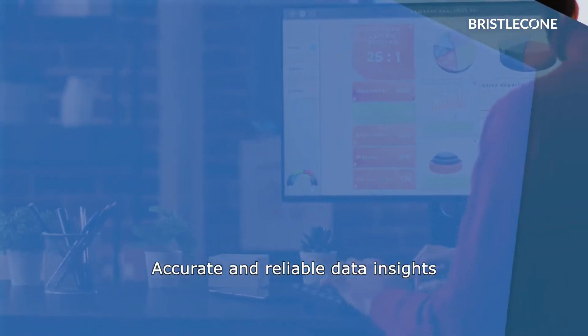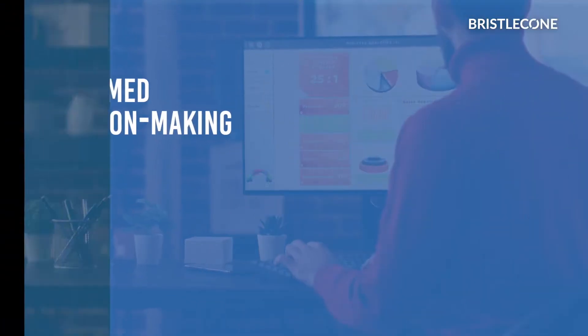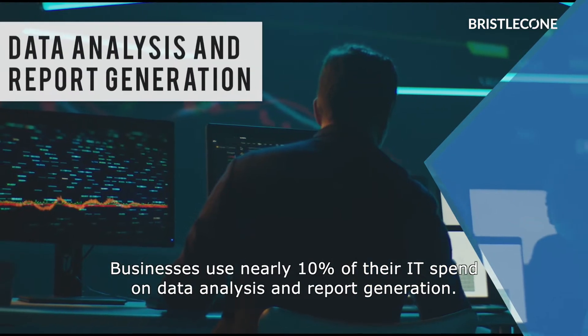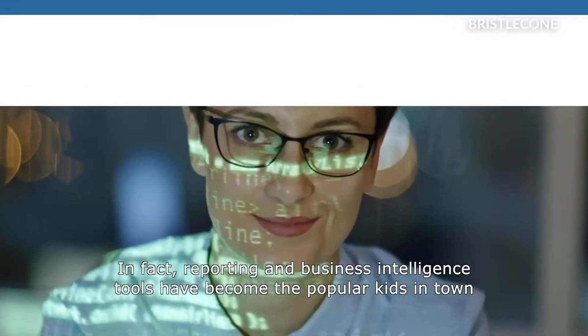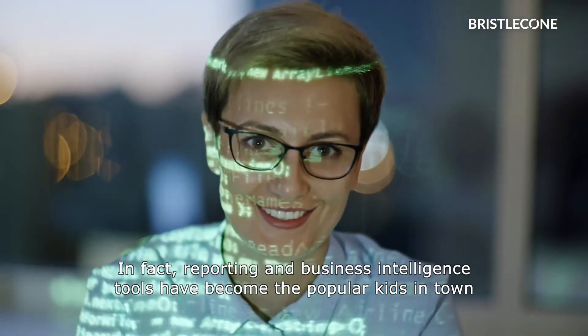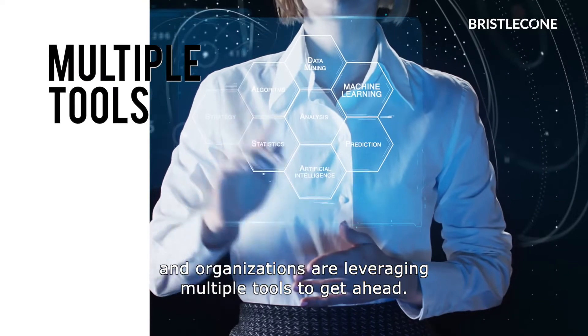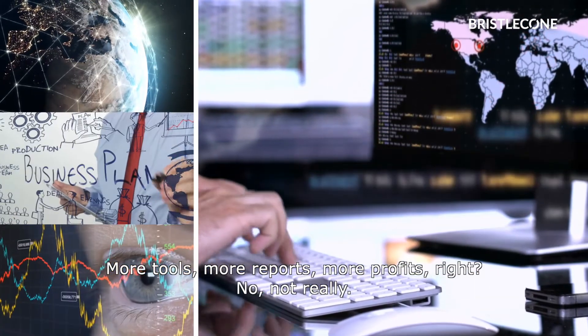Accurate and reliable data insights are the building blocks of informed decision-making. Businesses use nearly 10% of their IT spend on data analysis and report generation. In fact, reporting and business intelligence tools have become the popular kids in town and organizations are leveraging multiple tools to get ahead. More tools, more reports, more profits, right?